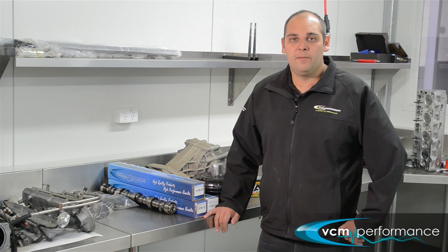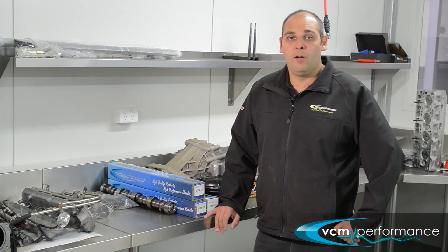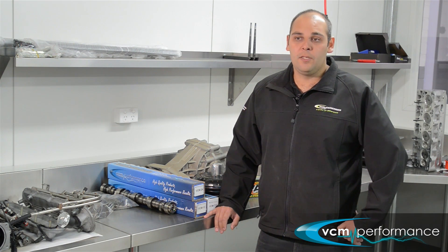The third camshaft in our forced induction section is the VCM5, only marginally bigger on the inlet than the 5SC, but it is enough to make it a little bit more grumpy and a little bit tricky to drive on a day-to-day basis. It's still something you could probably drive once or twice a week, but it is more suited to the weekend-driven car.